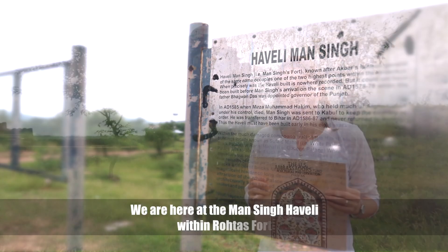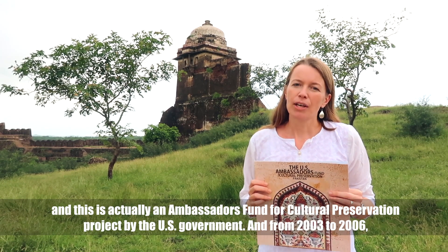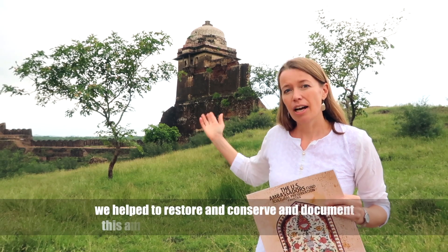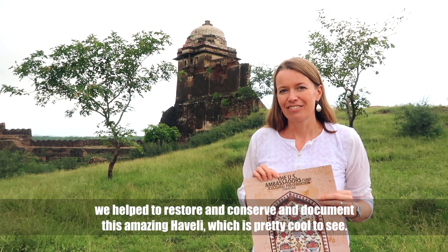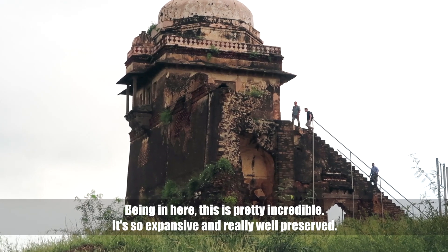We're here at the Man Singh Haveli within Rotas Fort, and this is actually an Ambassador's Fund for Cultural Preservation project by the US government. From 2003 to 2006 we helped to restore, conserve, and document this amazing Haveli, which is pretty cool to see. Being in here is just incredible — so expansive and really well preserved.